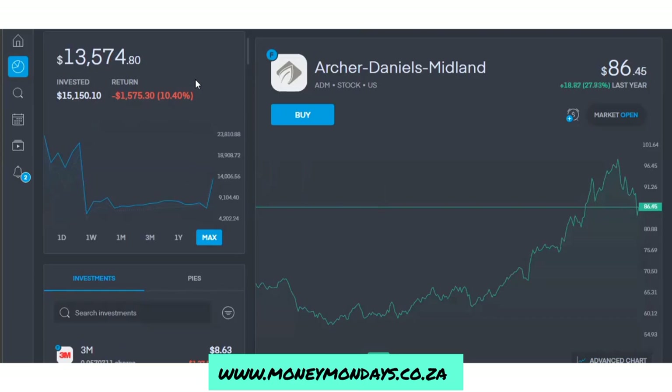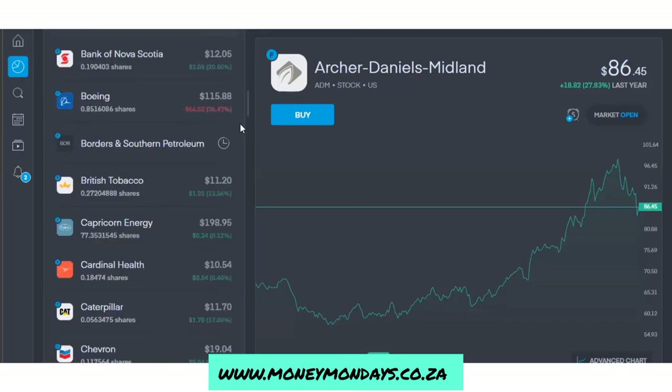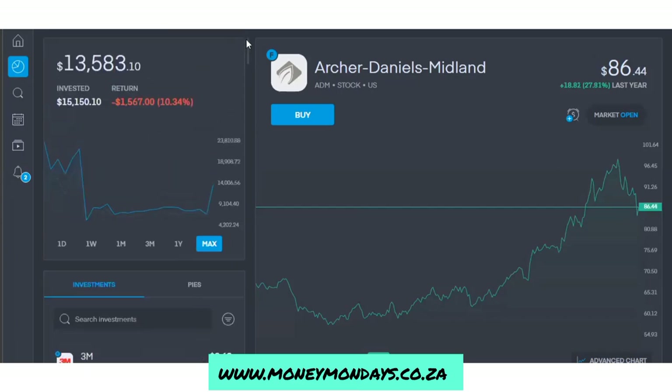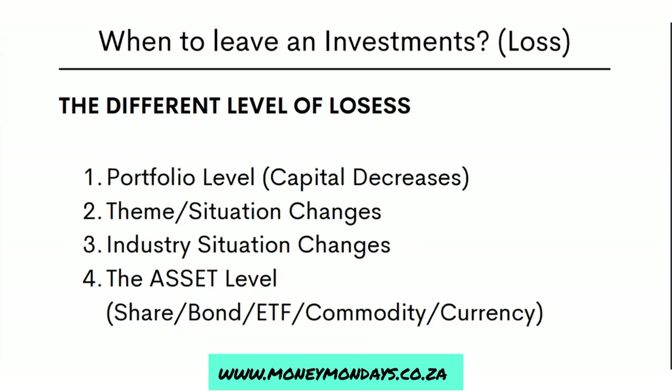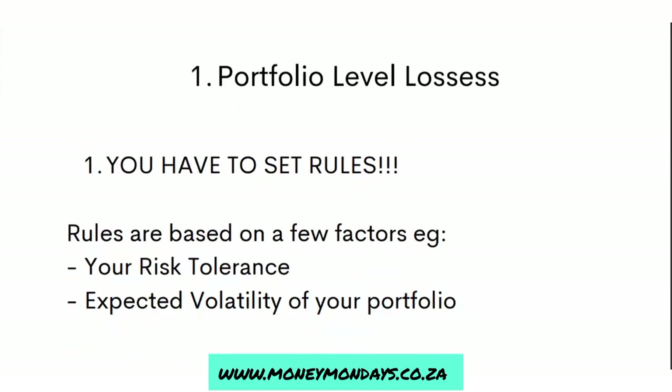When you look at your overall portfolio, you have to have some hard rules. My hard rule is that if it goes down to negative 15%, I start reviewing the portfolio. And if it hits a 20% loss, I close all the positions — good and bad positions, all of them get closed. People will sometimes stay and hold on to positions and carry on losing money, not knowing why. It's very important that you close all positions and reassess your portfolio.